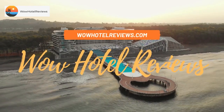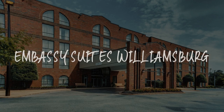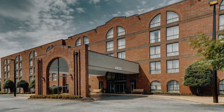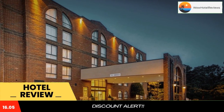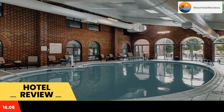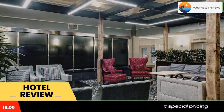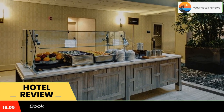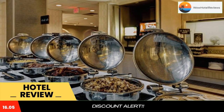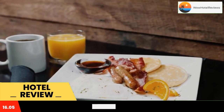Hello guys, welcome to Wow Hotel Reviews. Today I am reviewing Embassy Suites Williamsburg, a three-star hotel. Please use our booking.com link in the description to book the hotel and get good pricing. Located in historic Williamsburg, Virginia, this all-suite property offers convenient amenities and services in a prime location near attractions such as Busch Gardens, Colonial Williamsburg, and Water Country USA.